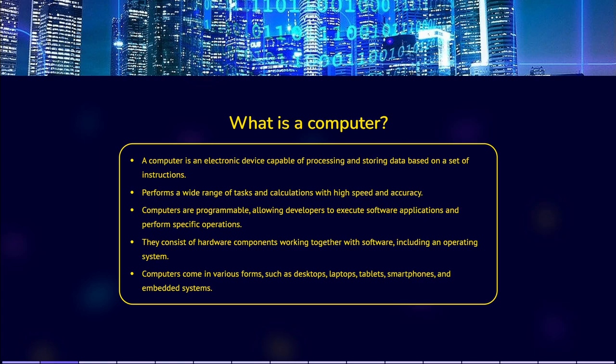Through programming, developers can harness the power of computers to manipulate data, perform complex calculations, facilitate communication between users, and process multimedia content. A computer typically consists of hardware components that work together with software, such as the operating system, necessary to manage resources, provide a user interface, and enable software execution.